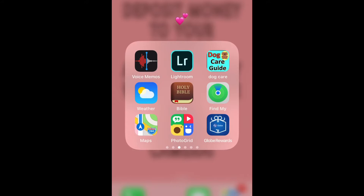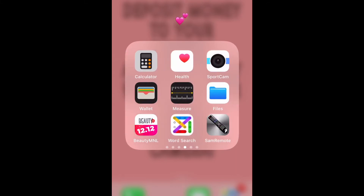We also have here the daily devotion app, voice memos, Lightroom, dog care guide as my guide for taking care of Rushi, the weather app, holy Bible app, Find My iPhone app, Maps, Photo Grid, Globe Rewards, Calculator, Health, Sports Cam for my action camera, the Wallet, Measure, Files, Beauty M&L, and Word Search.